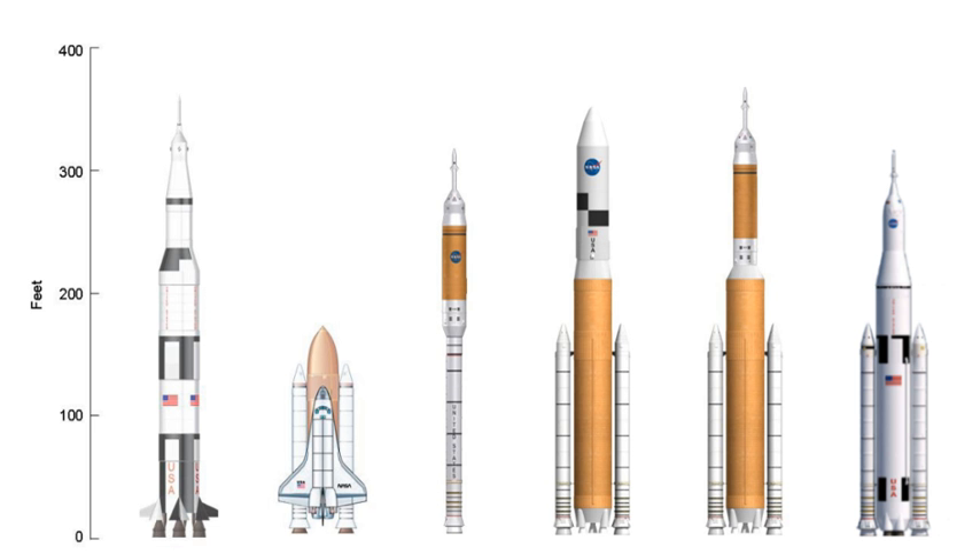However, Liberty was not among the vehicles selected for funding announced on August 3, 2012 under the Commercial Crew Integrated Capacity Programme.